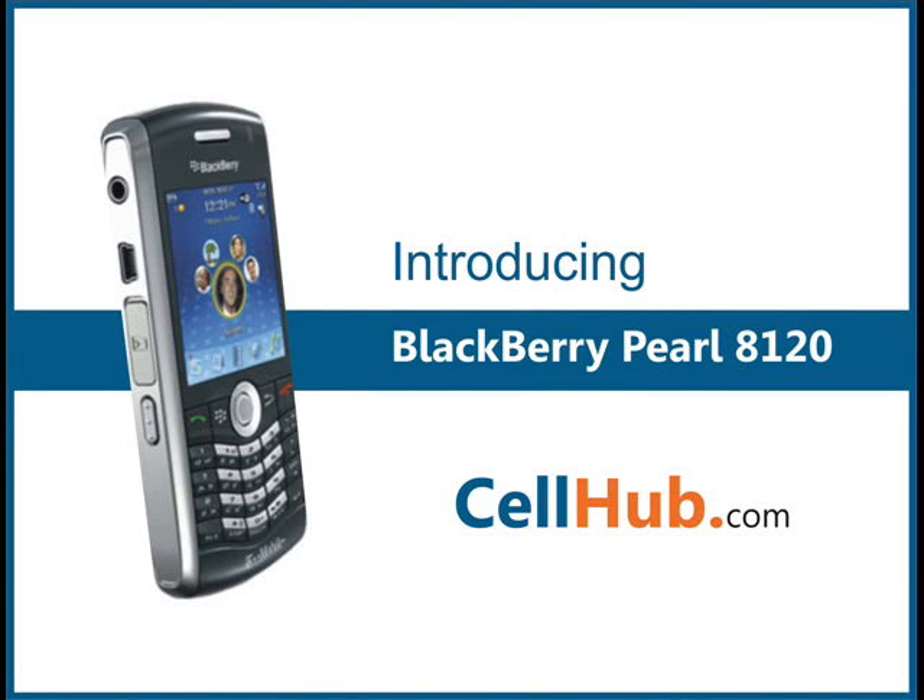BlackBerry Pearl 8120's cell phone is fortunate enough to outsmart the features of its predecessor, the BlackBerry 8100. Its Wi-Fi connectivity distinguishes it from its predecessors, offering high-speed web browsing.